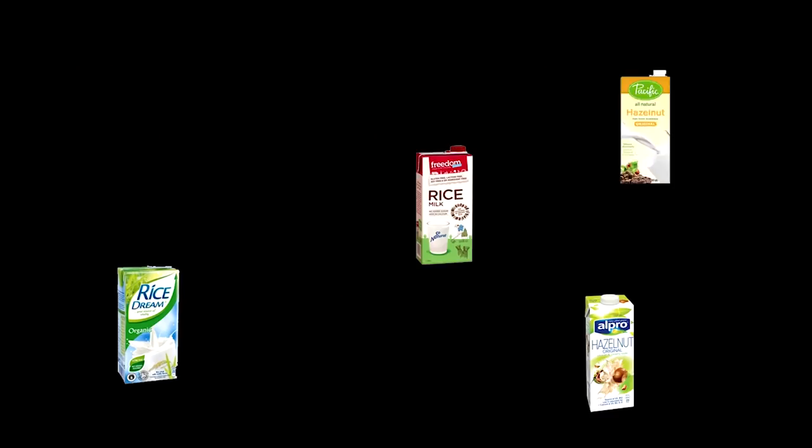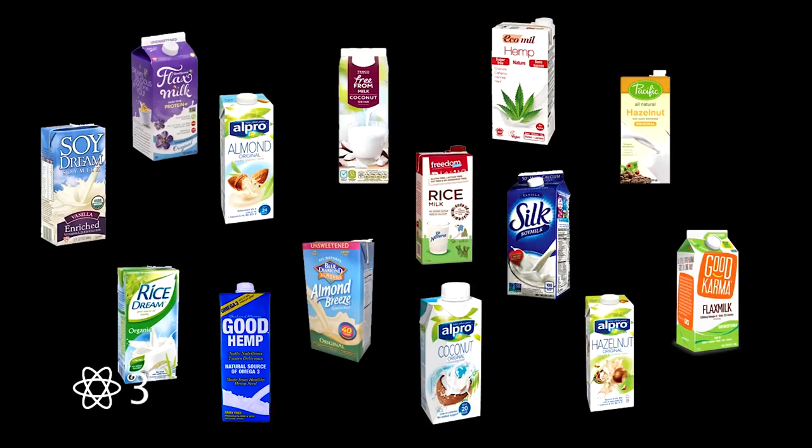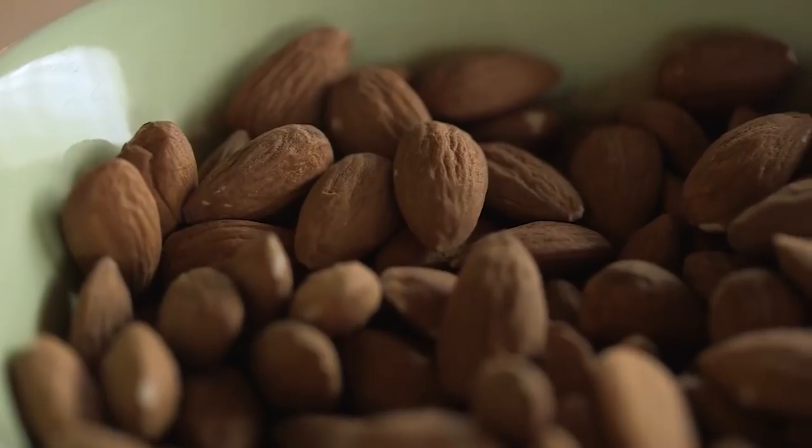Today, nearly one in five of us choose to drink a milk substitute, and more than a quarter of Brits believe they are healthier than dairy milk. But are they really? We're going to look at two of the most popular: soya and almond.